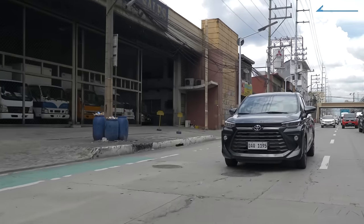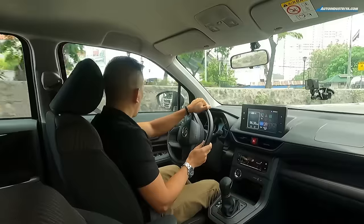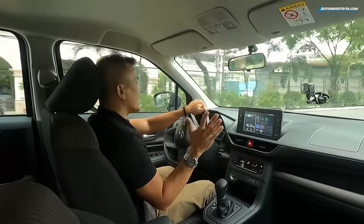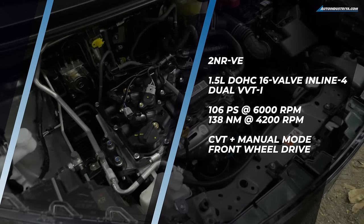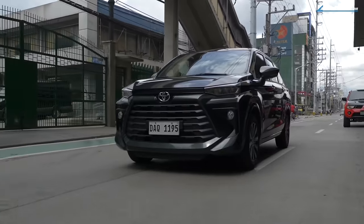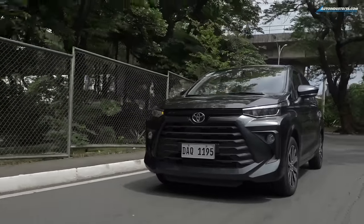This Avanza is the only one that gets the bigger 1.5-liter engine — output is 106 PS and 138 Newton-meters of torque, sent to the front wheels via a CVT. Ditching the old four-speed automatic is the best thing Toyota did for the Avanza. The new 2NR-VE engine is calmer — it was peaking at around just 1,600 RPM while cruising at about 110 km/h on the highway. Revs do get a little high around 3,000 RPM when pressing the throttle for overtaking, but it'll pull it off.